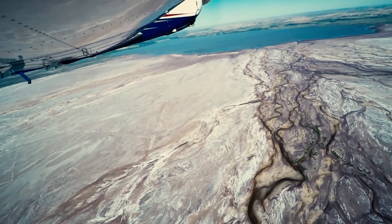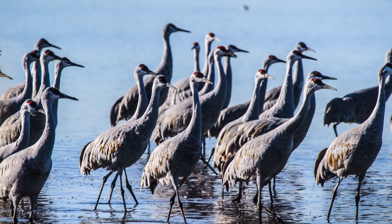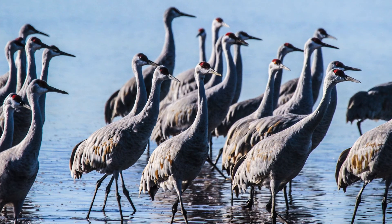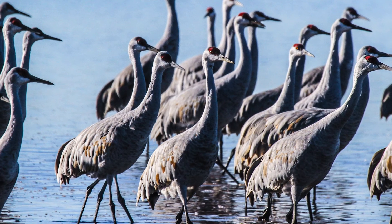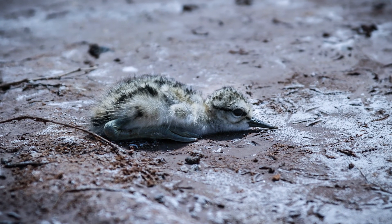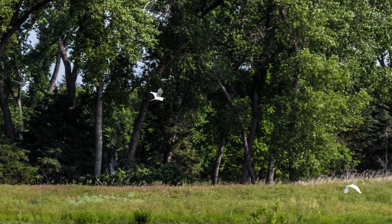The refuge was set up as a migratory stopover and breeding site, so our focus is migratory birds. We do a little farming for supplemental feed in the winter. Mostly we plant wheat crops and we manage wetlands that we give stopover sites for waterfowl as they migrate north and south in the fall and spring.